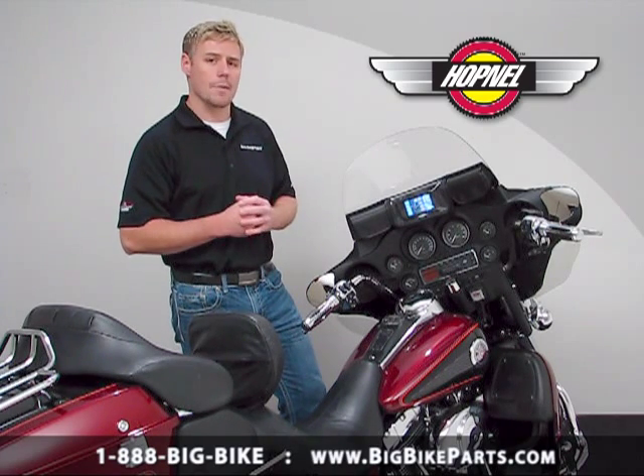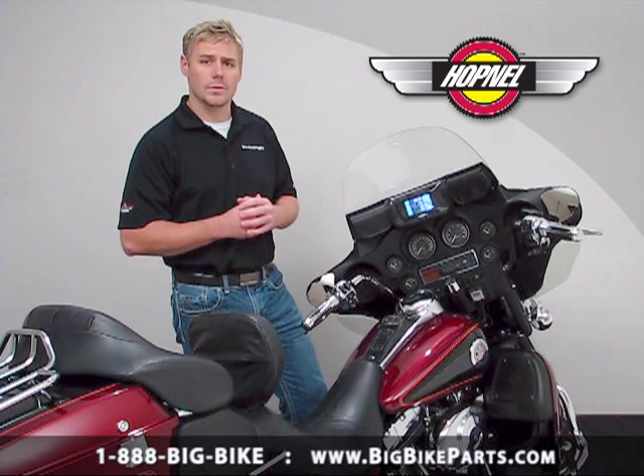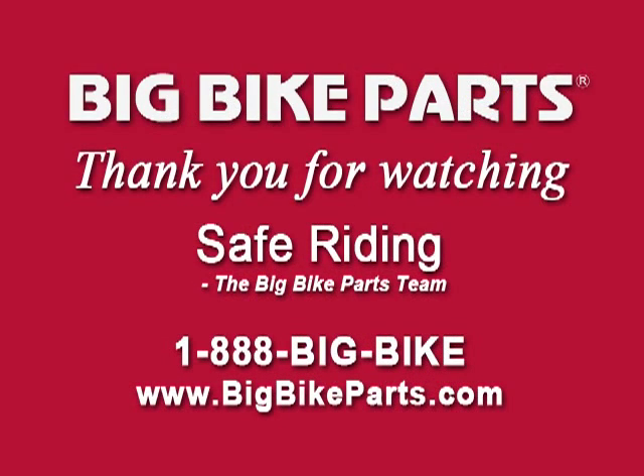If you have any questions on this Hopnell Design Tri Pocket, I encourage you to check out the dealer locator section on our website at www.bigbikeparts.com. You can also give us a phone call at 1-888-BIGBIKE, and make sure to like us on Facebook to stay up on all the brand new items. Again, thanks for watching and safe riding.